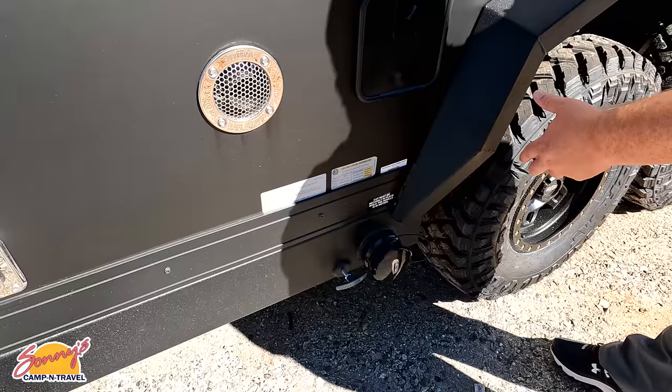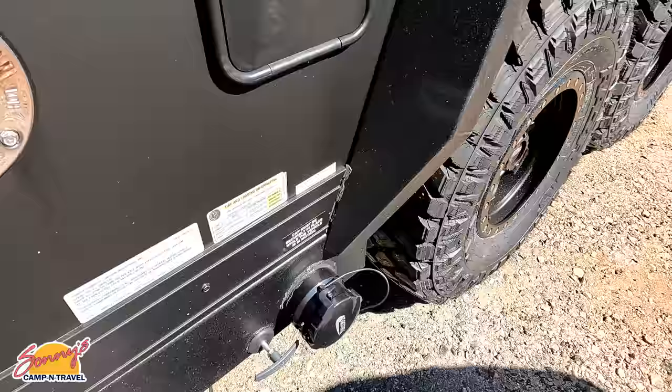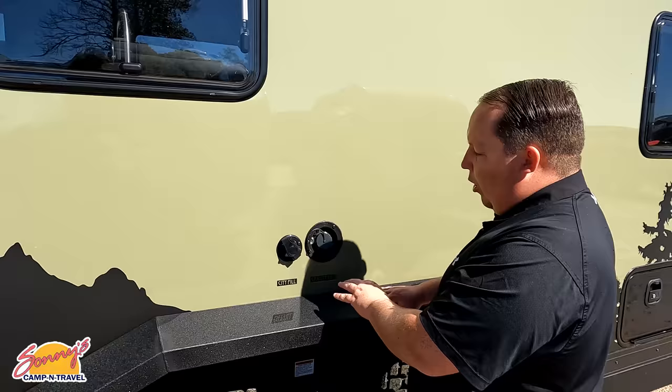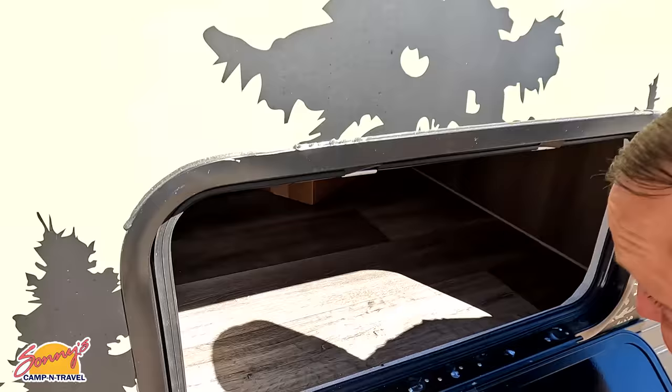And then you have your black and gray tank dump station. Since it's so close to the surface and not coming out the bottom, everything is insulated so it won't freeze, and there's nothing underneath. City water fill and gravity water fill are right here — very nice. There's also a 30-amp connection and some storage. Thick doors and a thick roof as well — about six or seven inches of insulation.